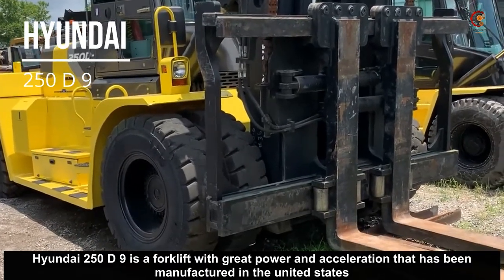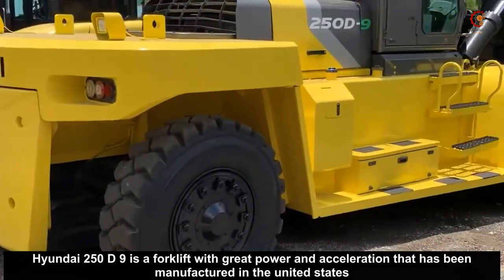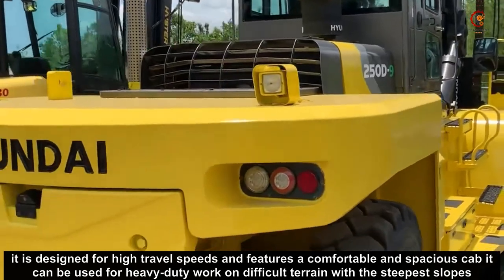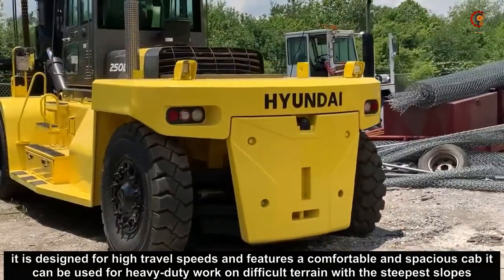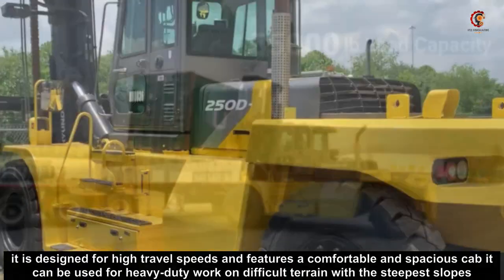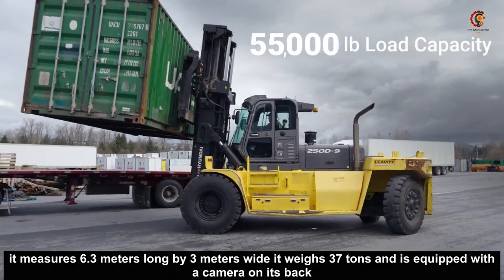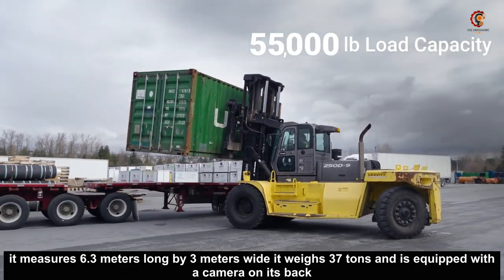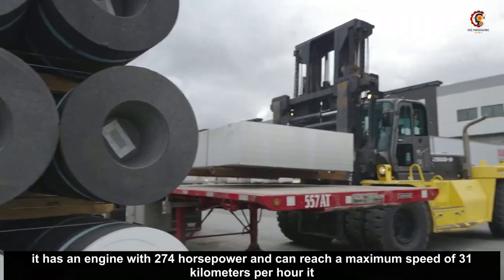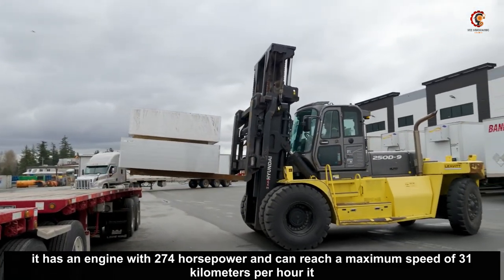Hyundai 250 D9 is a forklift with great power and acceleration that has been manufactured in the United States. It is designed for high travel speeds and features a comfortable and spacious cab. It can be used for heavy duty work on difficult terrain with the steepest slopes. It measures 6.3 meters long by 3 meters wide, weighs 37 tons, and is equipped with a camera on its back. It has an engine with 274 horsepower and can reach a maximum speed of 31 kilometers per hour.